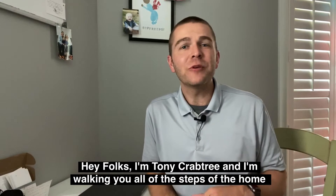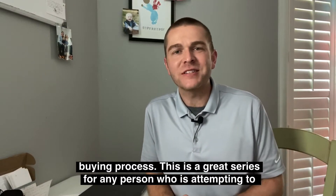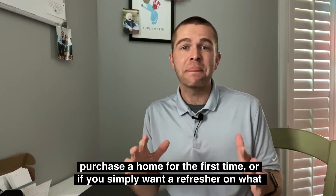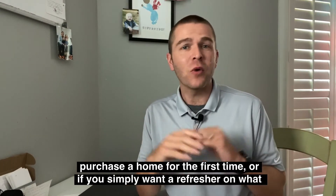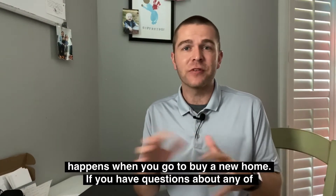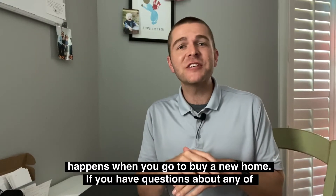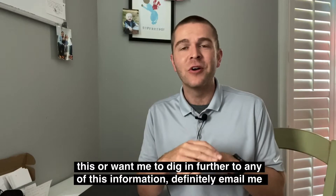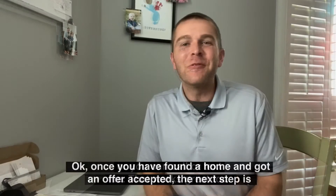Hey folks, I'm Tony Crabtree and I'm walking you through all the steps of the home buying process. This is a great series for any person who's attempting to purchase a home for the first time, or if you simply want a refresher on what happens when you go to buy a new home. If you have questions about any of this or want to dig further into this information, definitely email me, or you can call or text me.